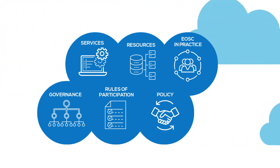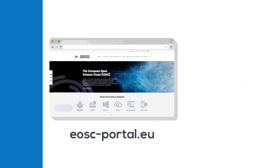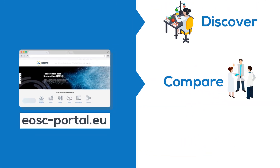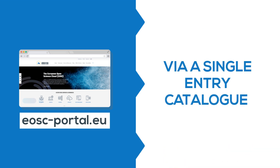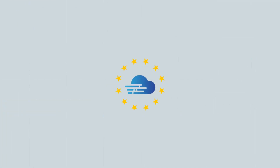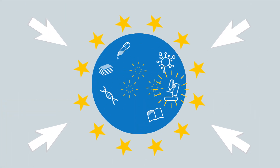From governance models to rules of participation, from the latest policies to funding opportunities — through the EOSC portal, researchers can discover, compare and access resources and services via a single entry catalog, for all scientific disciplines.